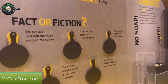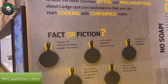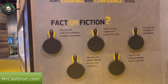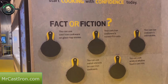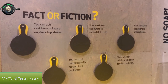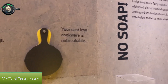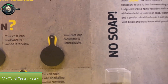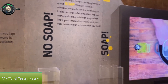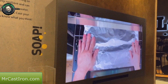Here's a display wall of 'Fact or Fiction' - myth busters, or 'Myth Rusters' as it says. Different things like: can you use cast iron on a glass top stove? Is your cast iron ruined if it rusts? Various things like that - can you use soap? Is your cast iron unbreakable? They've got a lot of mythbusting information here.